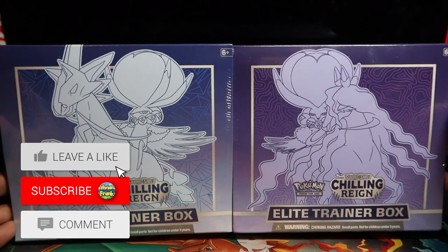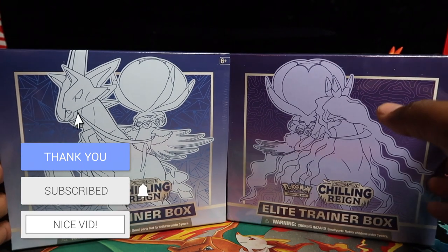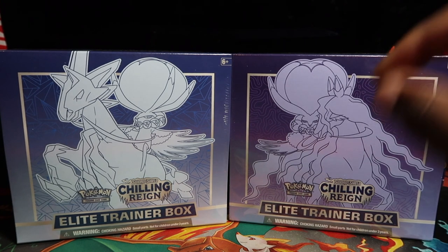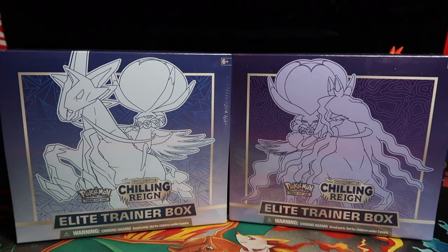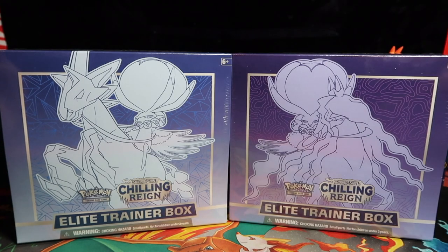What's up guys, in this video we have Chilling Reign Elite Trainer Boxes early. You're wondering how this guy gets these early - pretty much a UK retailer, a very big one, released them early by mistake. I posted links in my Discord first and then posted them on MythCollects as well, which is a free platform on Twitter where I post links to restocks.